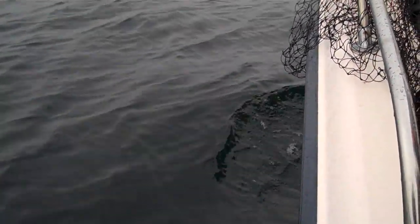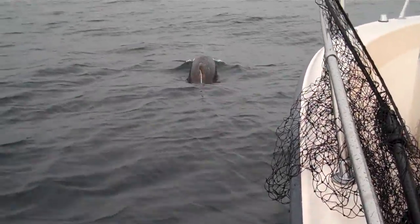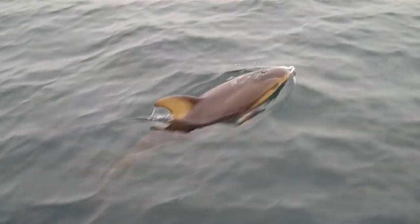He's right underneath there, right there under the water. He's riding, he's trying to ride our bow. That's weird. Do those little things? Beautiful!